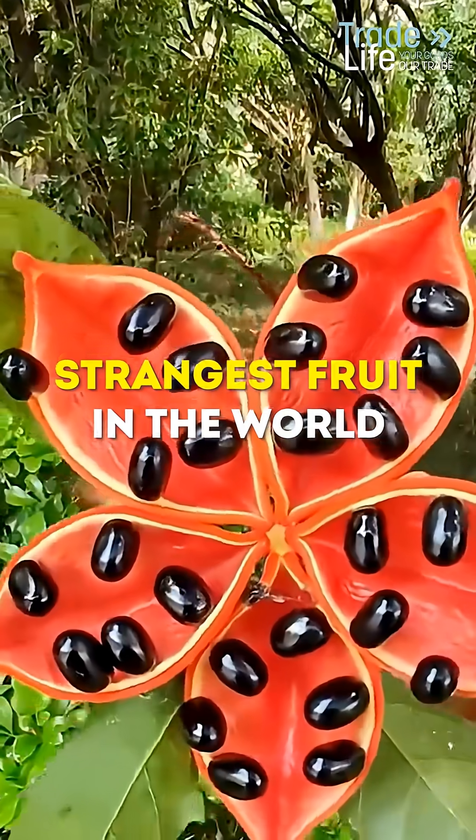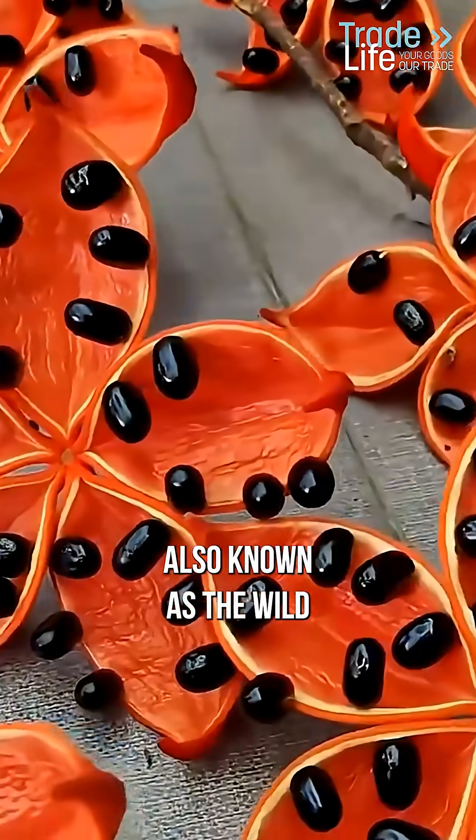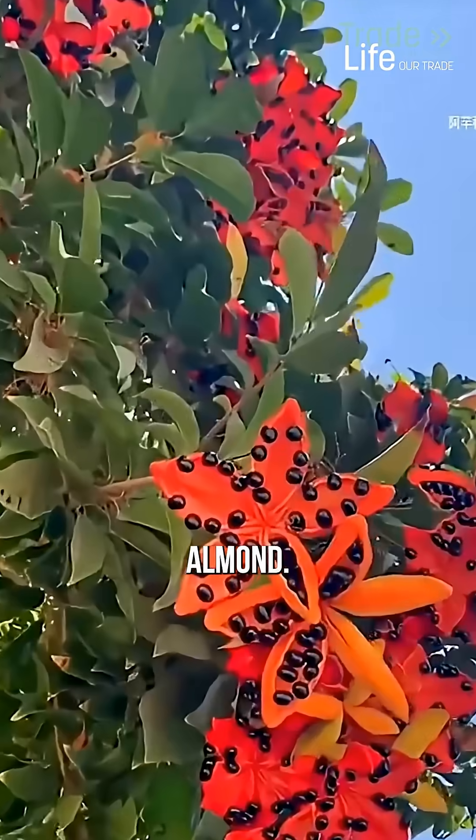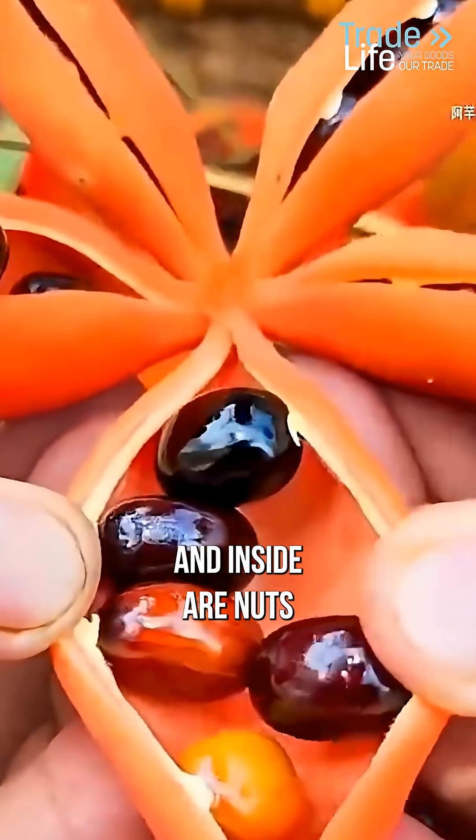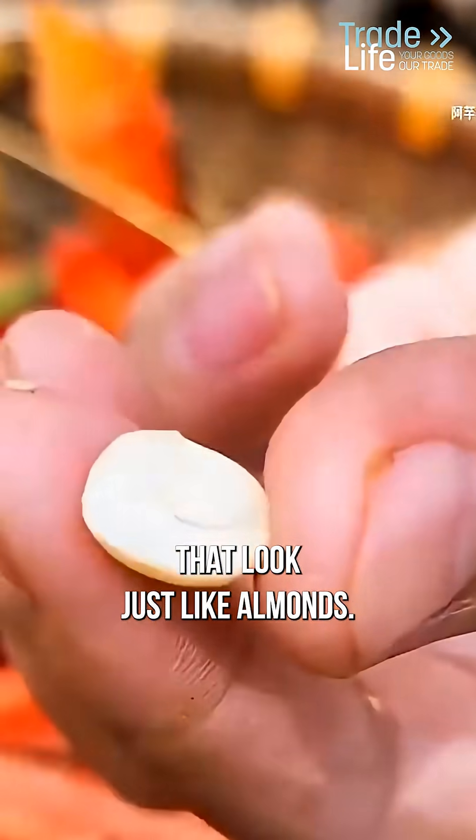This might be the most unusual fruit in the world — meet Sterculia foetida, also known as the wild almond. At first glance, it looks harmless: bright color, an interesting shape, and inside are nuts that look just like almonds.